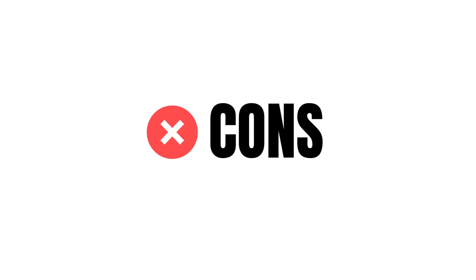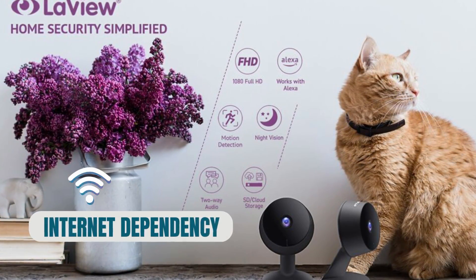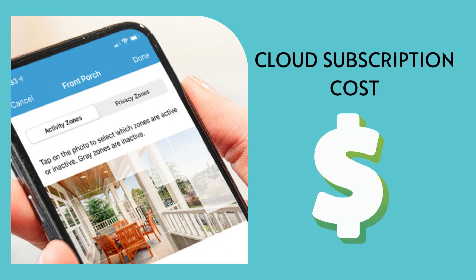Cons of the LaVue home security camera: internet dependency — as a wireless camera, it relies on a stable internet connection for optimal performance. Cloud subscription costs — while cloud storage is available, it may come with additional subscription fees, increasing the overall cost of using the camera.